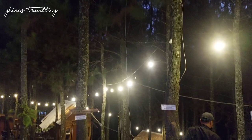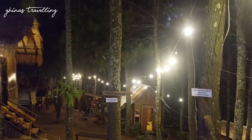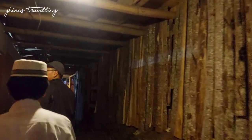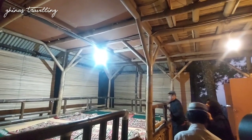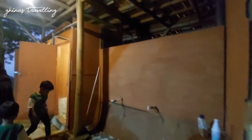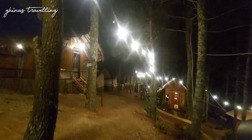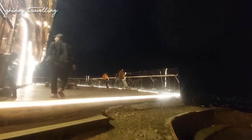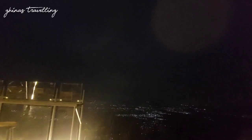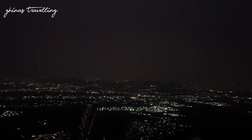Ini suasana menjelang malamnya di sini. Cukup terang karena banyak lampu. Kita ini mau sholat maghrib dulu. Ini arah ke toilet sama musolanya ke sini. Untuk musolanya juga lumayan besar dan toiletnya ada dua. Ini suasana malamnya. Udaranya makin dingin, tapi suasananya makin cantik karena city light sudah mulai terang. Pemandangan city light-nya itu bener-bener Masya Allah, memanjakan mata banget.